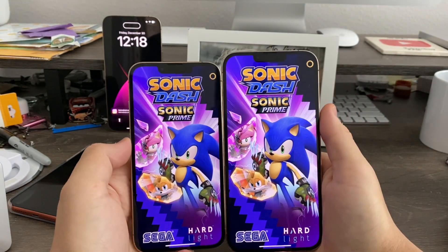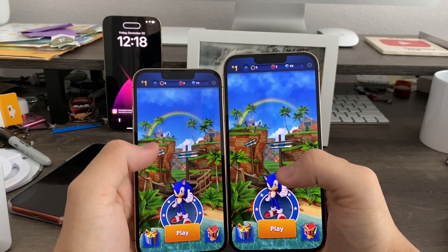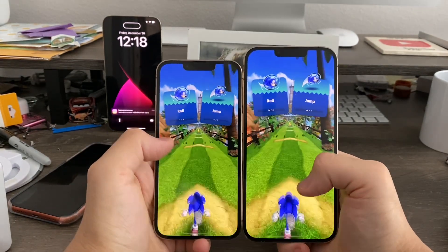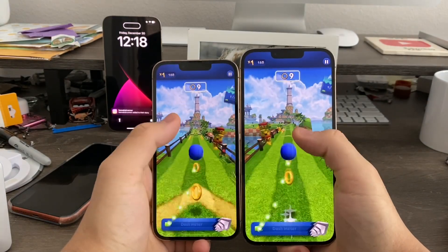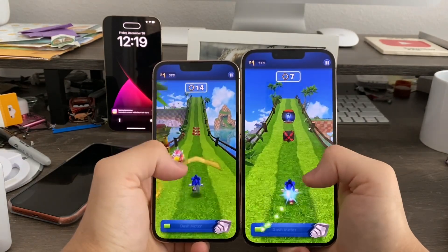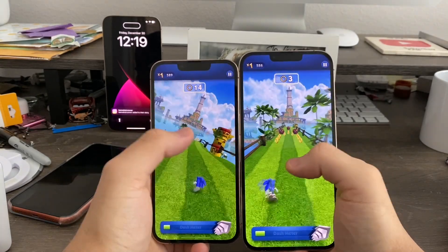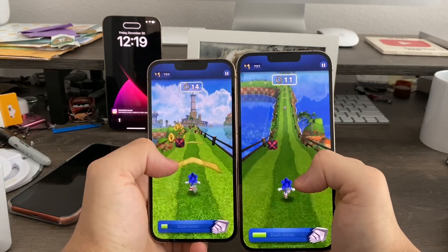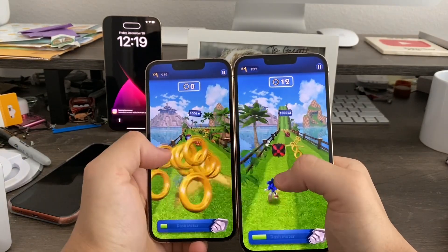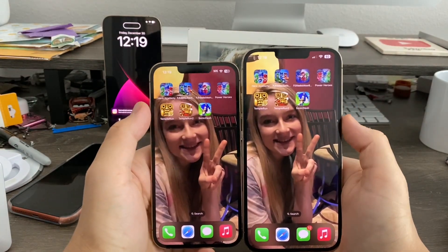Next up, Sonic Dash. 16.3 did load first — again just about a second faster than 16.2. Sonic Dash is where you jump and get rings, boost, and watch out for obstacles. What I'm seeing is that the gaming performance comparing 16.3 to 16.2 feels about the same. The loading times may be different, but the performance is pretty much the same because both devices have basically the same amount of RAM, as confirmed by Geekbench before this test.